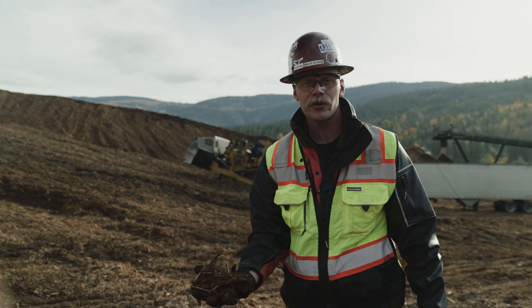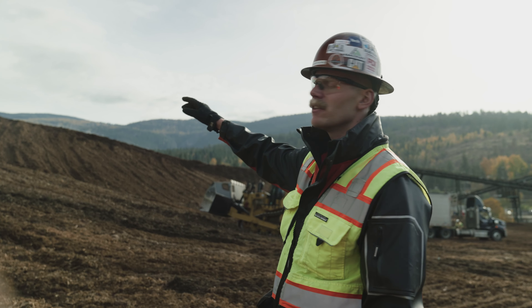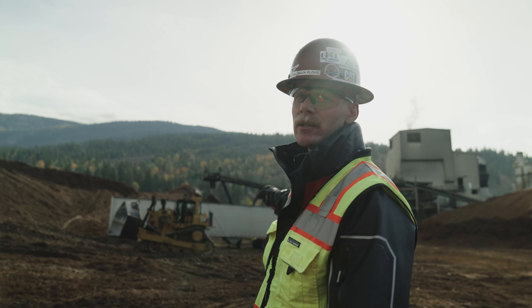This is what they burn on site to create power — it's just called hog fuel. So the D9 just shoves it up into piles, and then up over there he pushes it into a feed conveyor, which feeds the actual power station.